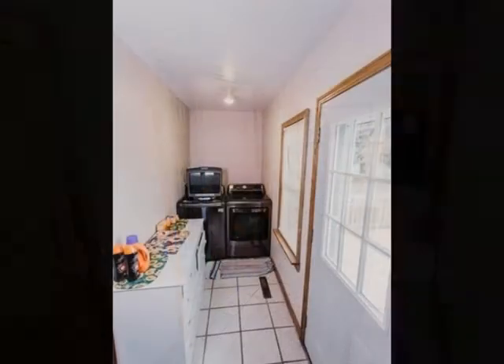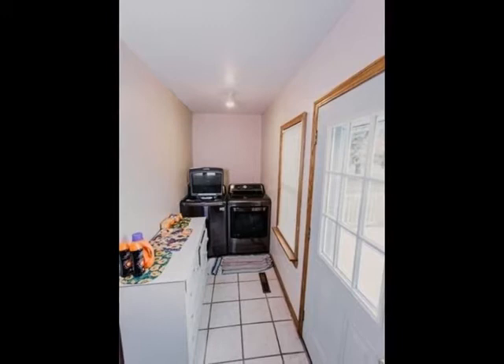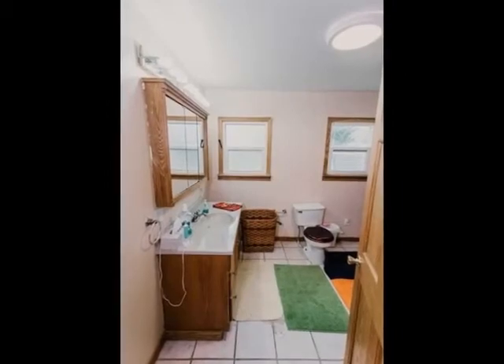The main floor features a laundry, full bath, an oversized eat-in kitchen with a walkout to a front porch, as well as family and living rooms with hardwood floors. You'll find four bedrooms and two full baths in this home.